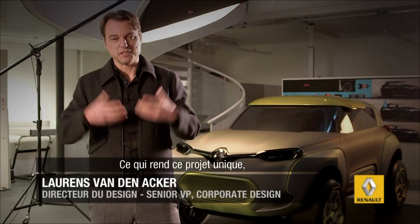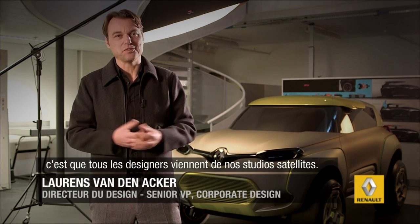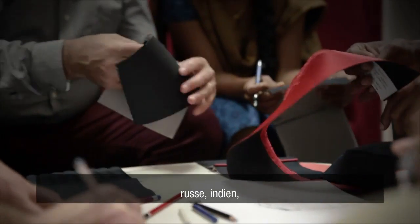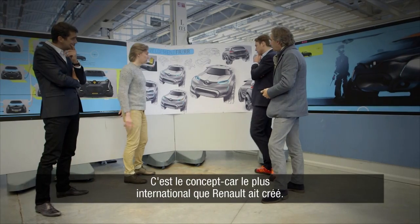This project was extremely unique because all the designers nearly came out of our satellite studios. We had a designer from Brazil, from Russia, from India, from Japan. I think really it is the most international concept car that we've ever done.